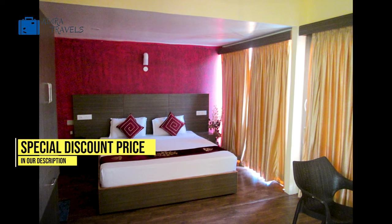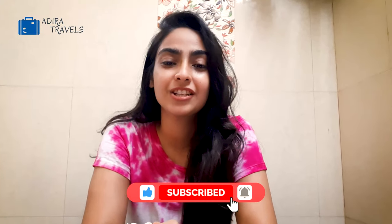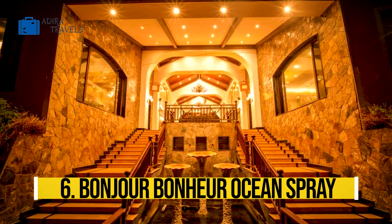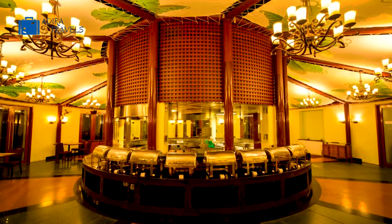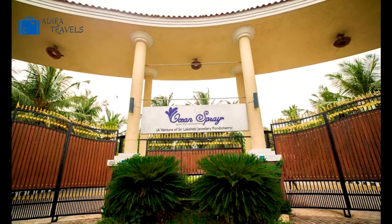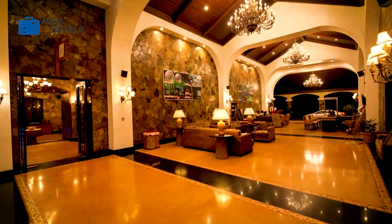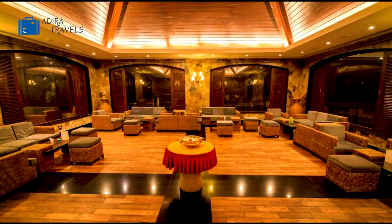You can check the cheapest booking codes in our description box below for your direct booking. This hotel was built around 2010. It is an extremely smart choice for people visiting Pondicherry on business or as a tourist. It is just about 30 minutes away from the city center. The hotel gives you a very royal luxury type of feeling. You can enjoy stunning views from each and every corner of this hotel.